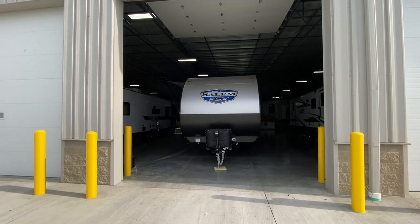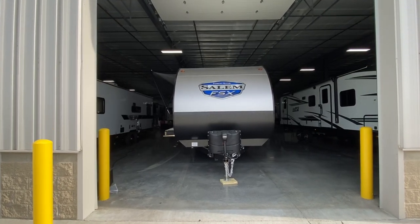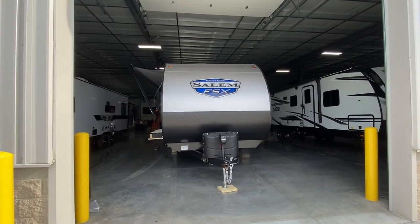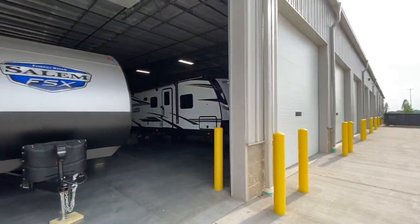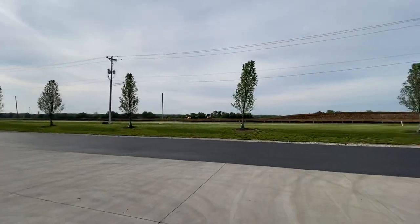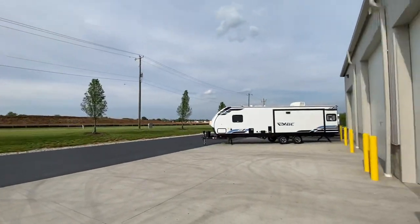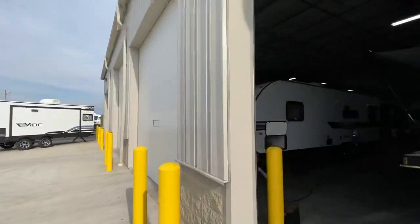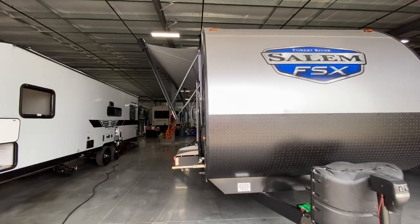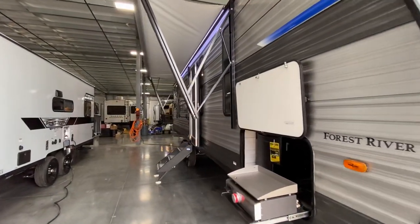Hey everybody, this is Hunter, and today I am back with a pretty awesome little toy hauler. It's the 2021 Salem FSX 270 RTK. It is a beautiful day out here in Ohio. Today we've got an awesome toy hauler — the 2021 Salem FSX 270 RTK.